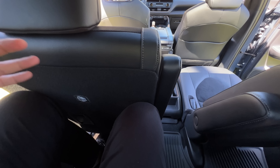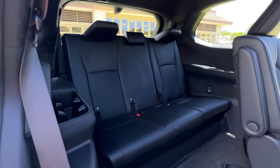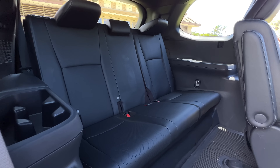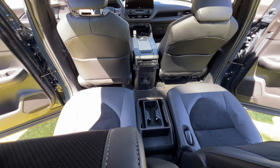Once you get back here and get situated, you're working with a total of 33.5 inches of legroom, which is actually more than the Pilot, the Palisade, and the Telluride. I have a good amount of room for the third row - it's not too bad. It's actually comfortable back here; the seats don't feel cheap at all. And as you can see, the second row passengers still have some legroom to work with even though I'm sitting behind them.